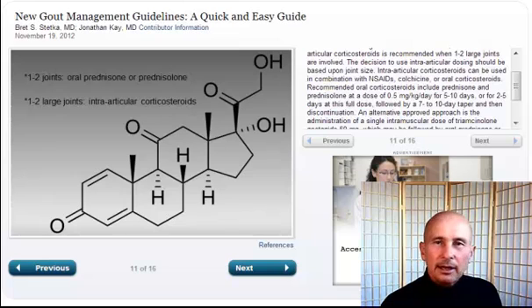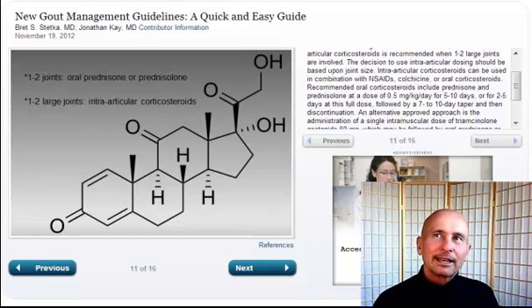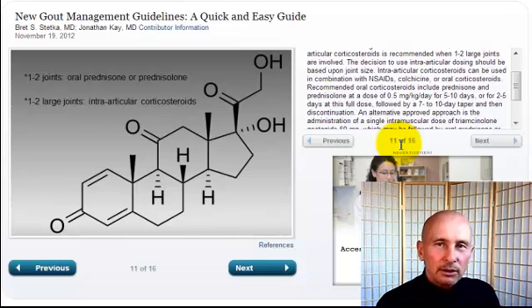Prednisone — really nasty stuff. I've never had to take it, but I've dealt with lots of people using it. I just got through with one guy who was on it for almost a month. The gout attack went away and then came back even worse. We started using an acid-alkaline balance approach with more NSAIDs, and the attack was dug in so deep it took another week and a half to resolve. If you've mismanaged your health to that degree and need prednisone, you have to follow your doctor's orders.